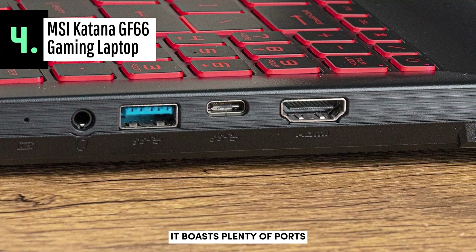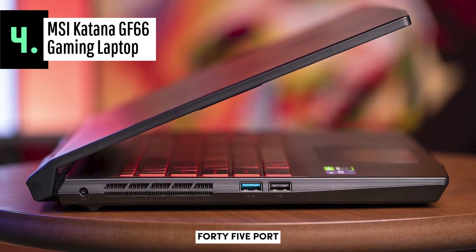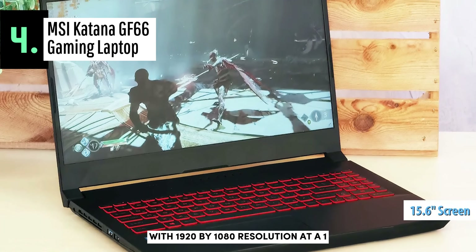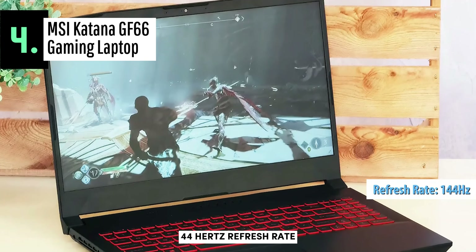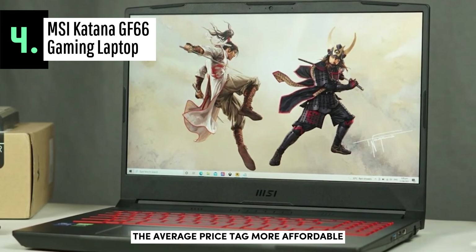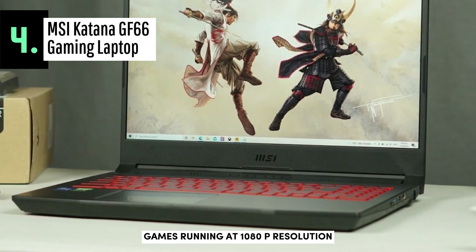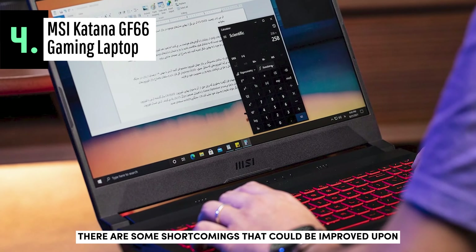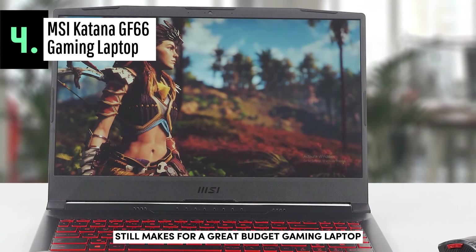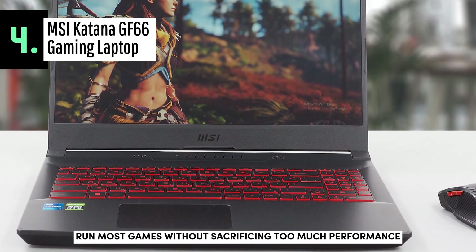As for connectivity options, it boasts plenty of ports, including one USB Type-C port, two USB Type-A ports, an RJ45 port, an HDMI port, and a headphone jack. The display is 15.6 inches with 1920x1080 resolution at a 144Hz refresh rate, but unfortunately it isn't as bright as some other laptops available in its price range. This was necessary in order to make the average price tag more affordable while still providing good performance for AAA games running at 1080p resolution.